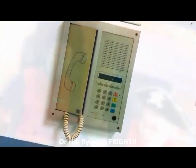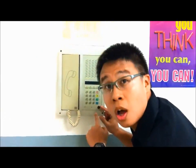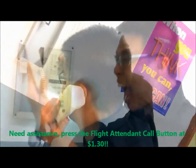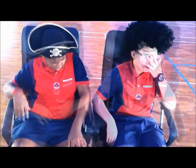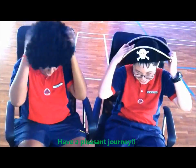If you need any assistance, please do not hesitate to press the flight agenda code button at the nominal price of $1.30. Thank you for choosing Anderson Airlines — the new way to fly. We wish you a pleasant flight.